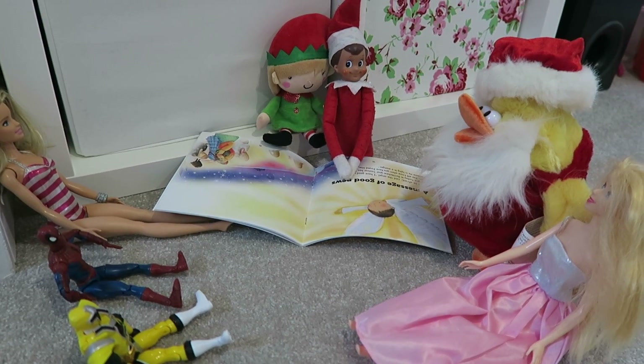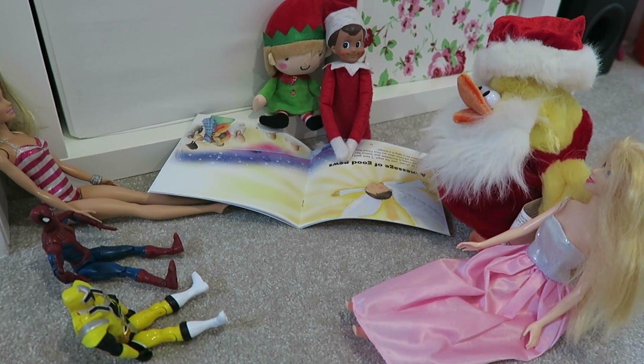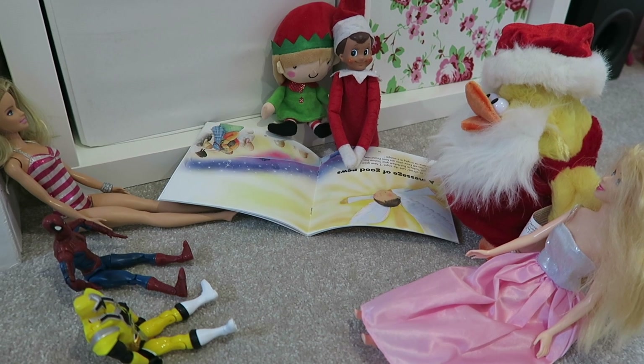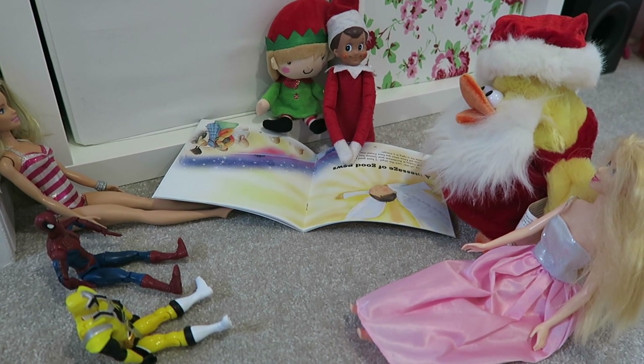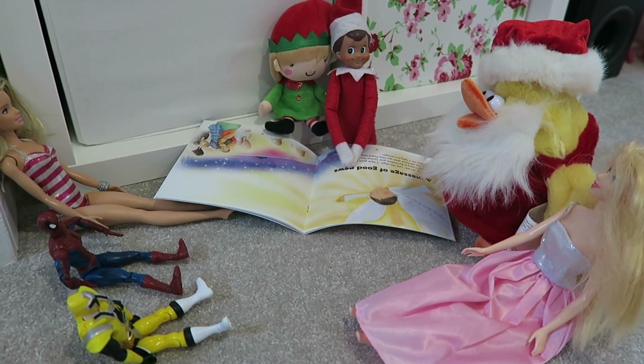Another idea is the elves are reading a Christmas story to the toys. You can see all the toys are sitting around listening to the elves reading them a Christmas story — quite a cute one to do.